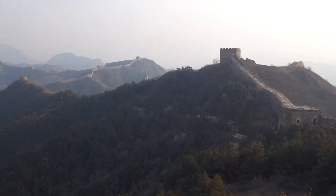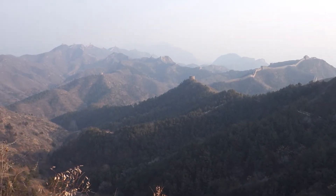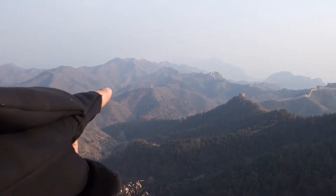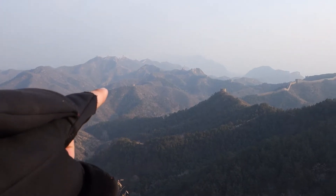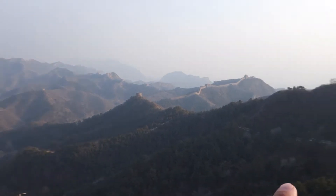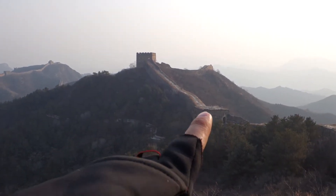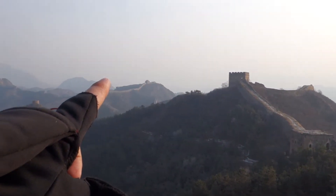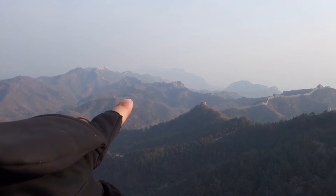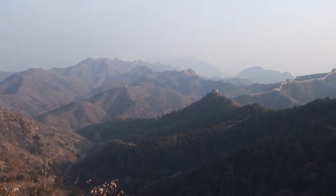We can now see inside the main part of Jinshanling Park. There are the green cable cars over there, and beacon towers. I think we'll be able to enter this guard tower and get back up on the wall. I think we'll be able to make it at least to where the cable cars drop off, if not a little bit further, before going down into the valley where our hotel is.